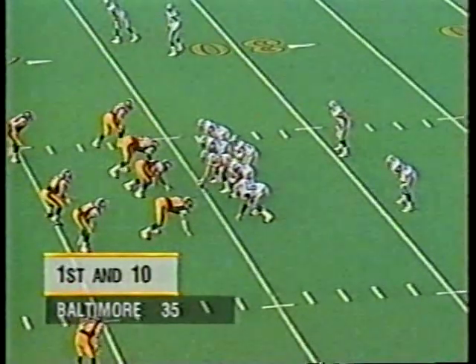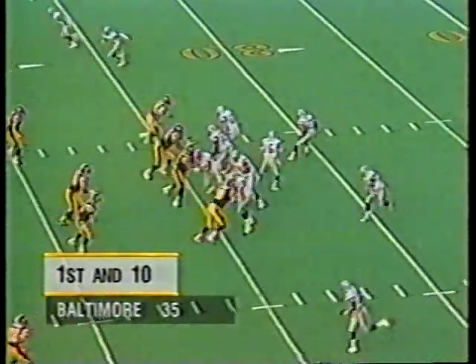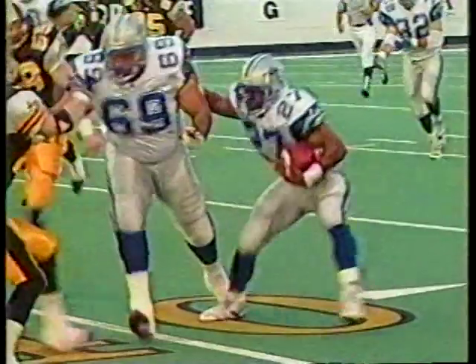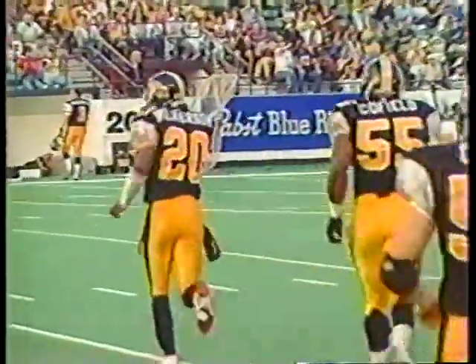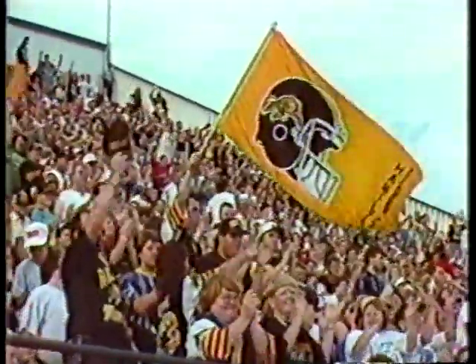First and ten, Baltimore beginning at the 35. Jimmy has moved the team well. He hits it to Pringle coming out the back side, and Mike Pringle will have a first down — and then he lost the ball, and the Tiger-Cats get it back. Gary Wilkerson scooped up a bouncing ball and took it out of bounds. O'Shea was chasing the Baltimore runner and he just lost it.